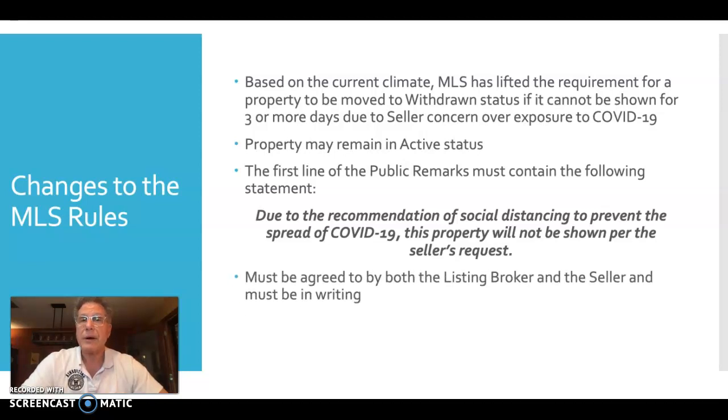The property will still go out to public-facing websites. This agreement must be in writing between the brokerage and the seller — you would execute it on behalf of the brokerage. The new rule went into effect March 18th, so if your seller has expressed concerns about showings, this may be a great way to alleviate their concerns and keep your property actively marketed.